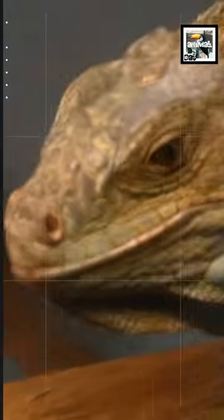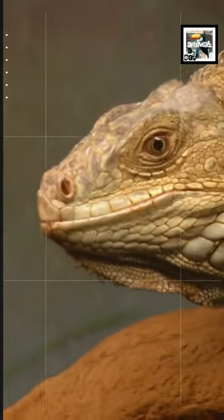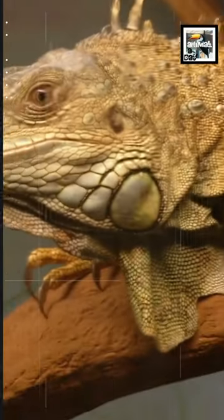2. These lizards are long. Including their tails, they can grow as long as 6 feet, or 1.8 meters.